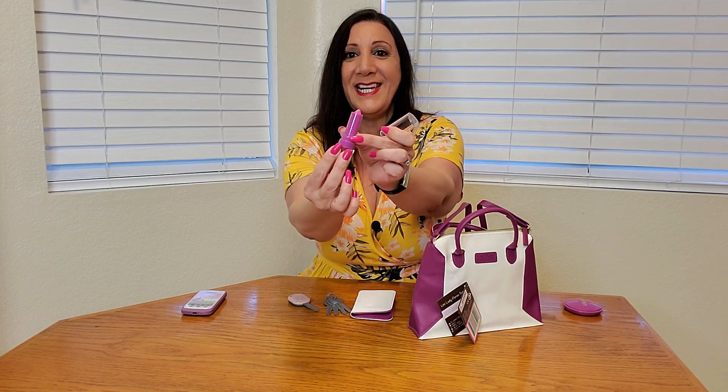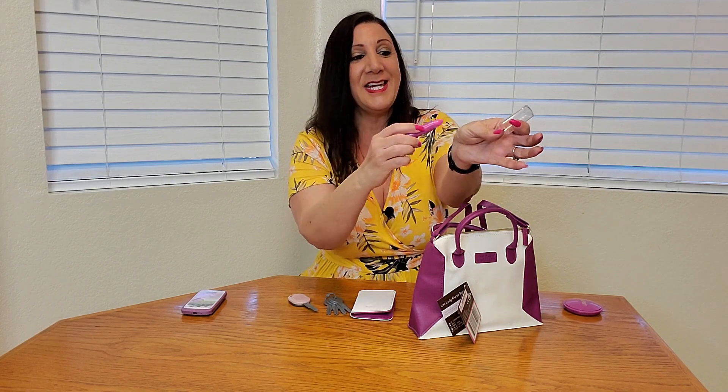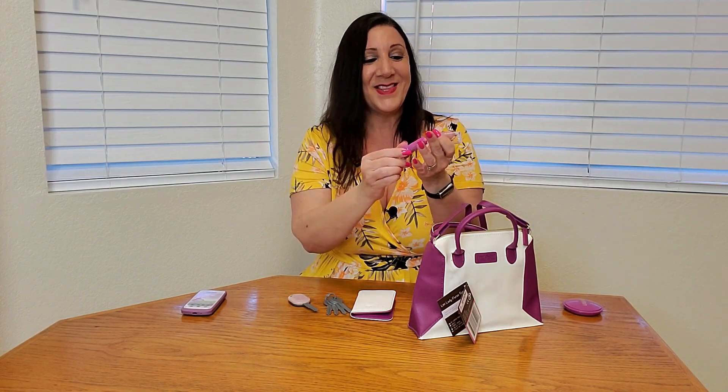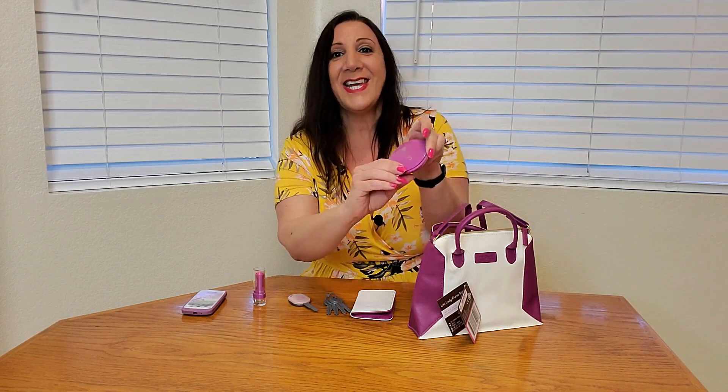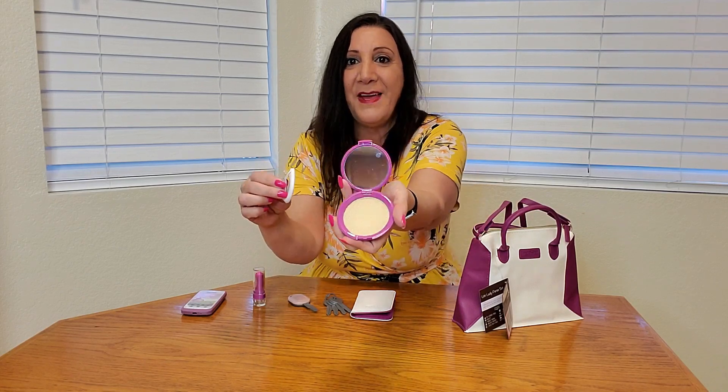And of course some makeup. Now don't worry, this makeup is not real but very realistic. It comes out just like this but it's not going to mark their skin or anywhere else around your house. So that's really perfect. They can just pretend to powder their face.